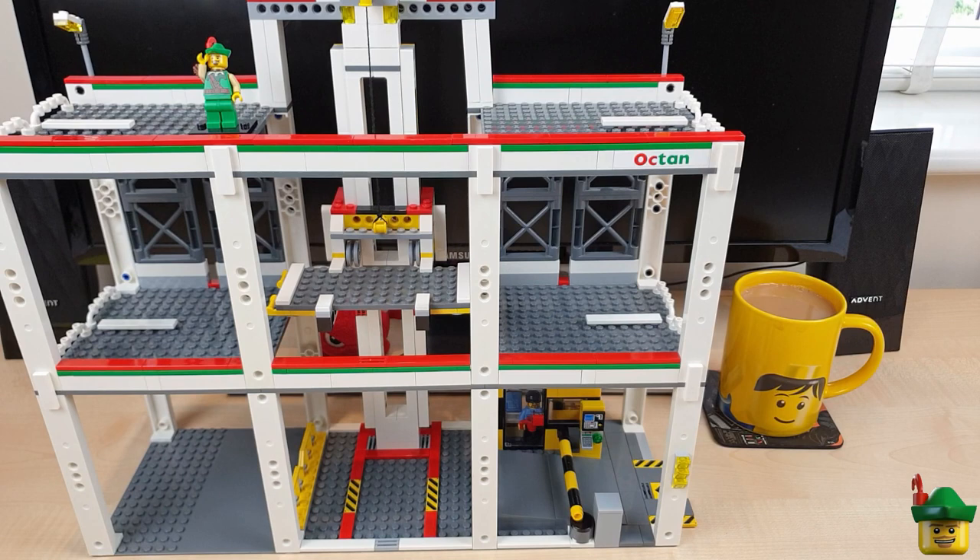The most fundamental point of doing it this way is that this set is 3×16 studs deep, whereas the usual modular is only 32 studs deep, so this is going to hang out the back of our row of modulars. This is a modular building in my opinion — a multi-storey car park that fits seamlessly between two other modular buildings to create a normal city high street.